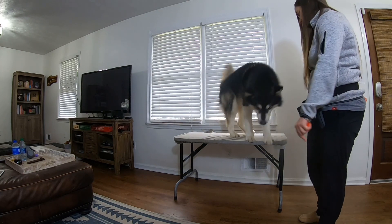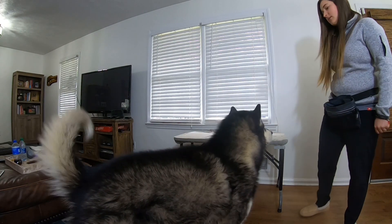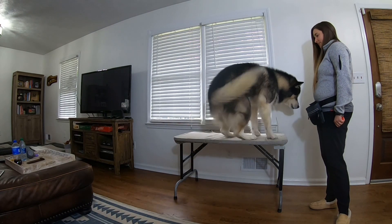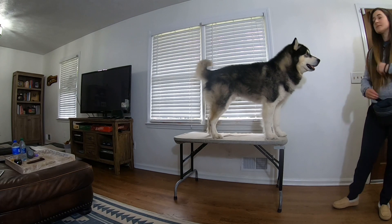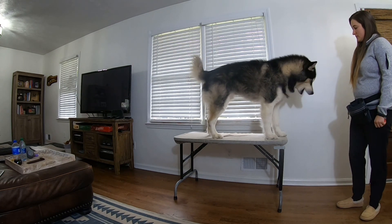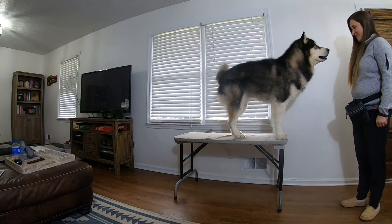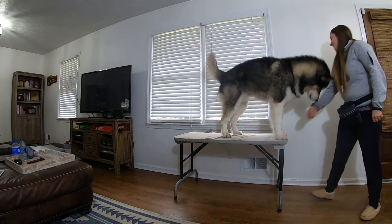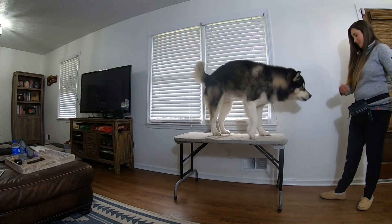Once the dog is easily and willingly getting on and off the platform, I begin to add a little duration. I stand next to the platform, look at it, and wait for the dog to get up. I click and treat that behavior, and I wait to offer my release cue. If the dog remains in position, I'll periodically offer a click and treat to reward them for staying. During this time you can also offer some verbal praise and encouragement to keep them up there and keep them calm.